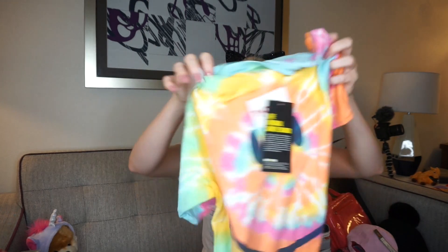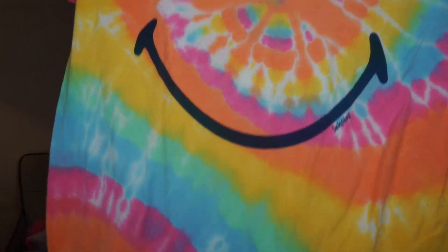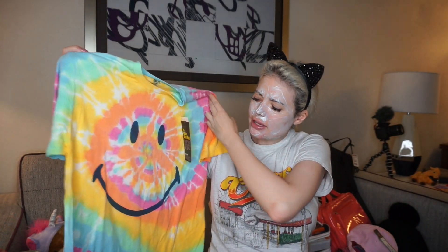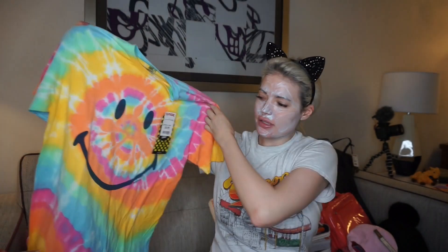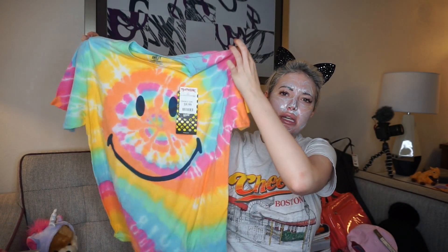This shirt was $10 and I'm just going to use it as a sleeping shirt. It's a size medium — I believe it was in the men's section, but this feels like a woman's medium. I just liked it because I love sleeping in comfy t-shirts. I have so many clothes but I tend to just wear t-shirts and stuff, especially when I'm at home.